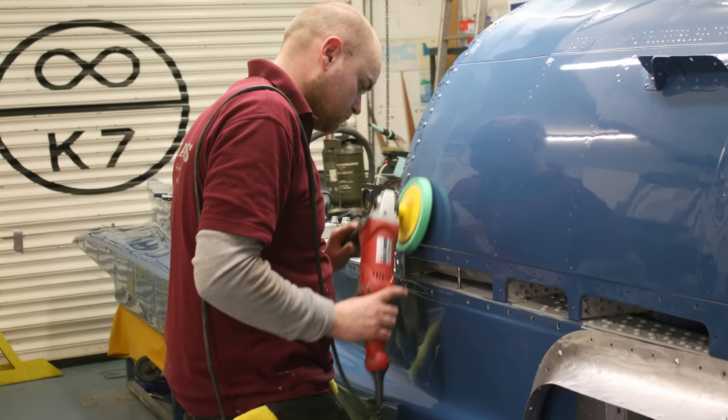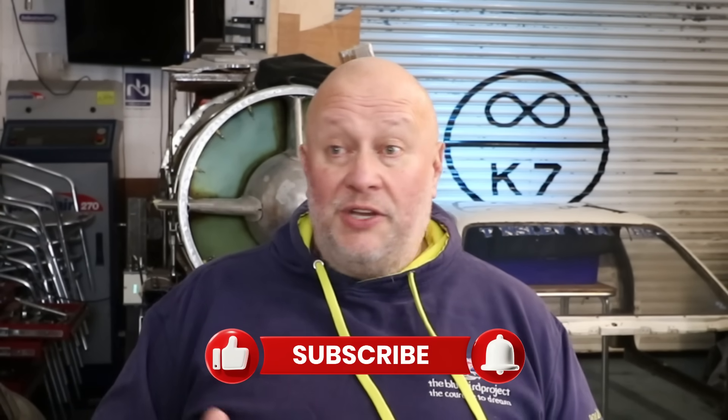Then it got a final machine polish and the paintwork was done. If you like these little stories and explanations of how we got through various stages on the Bluebird build, let me know in the comments because I can do more — we've got thousands, tens of thousands of pictures to go with it. Don't forget to subscribe so you don't miss any, and let me know which bits you'd especially like to know about.